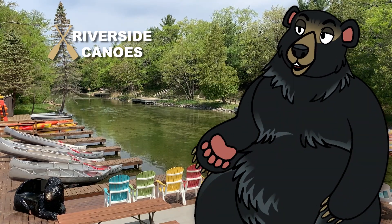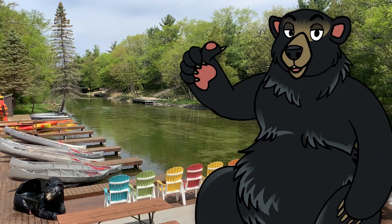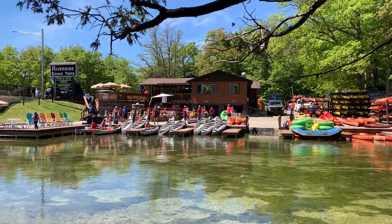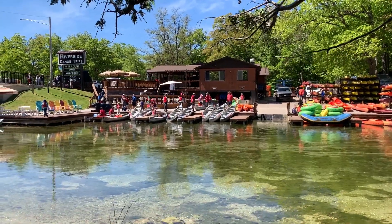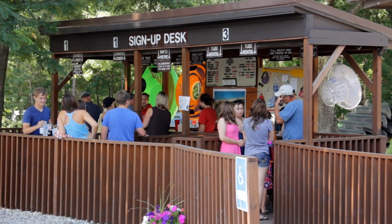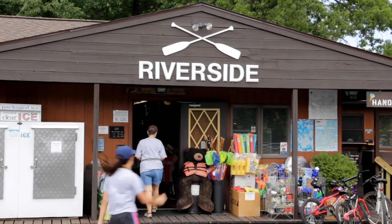Hello and welcome to Riverside Canoe Trips. My name is Bob and I'm here to guide you through the process for our longer tube trips. After this brief explanation, I'll ask you to choose one group leader to head over to the brown cover desk to fill out your paperwork. Then the group leader will go inside our store to pay.